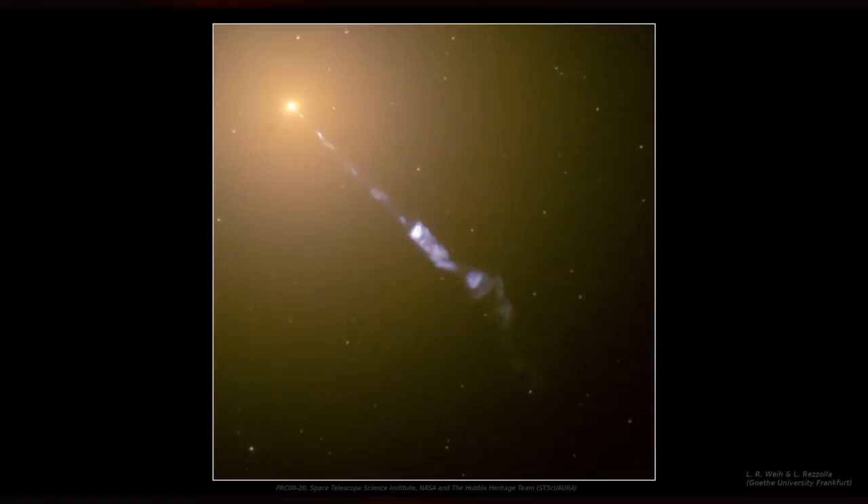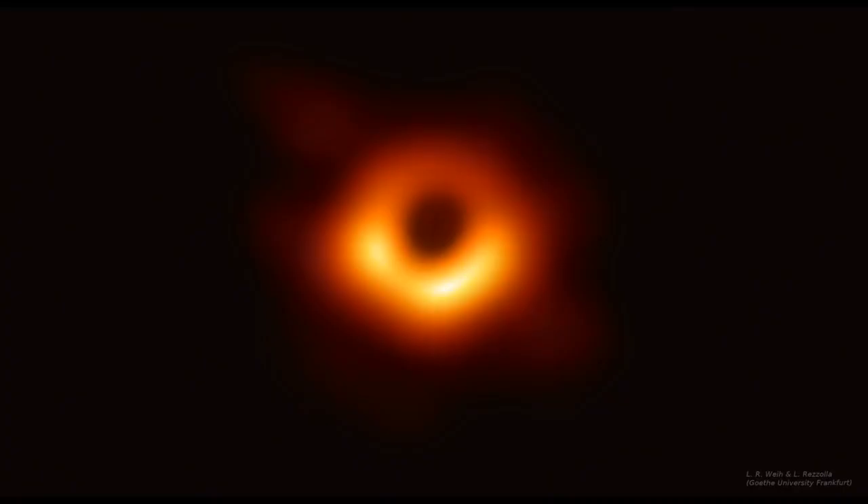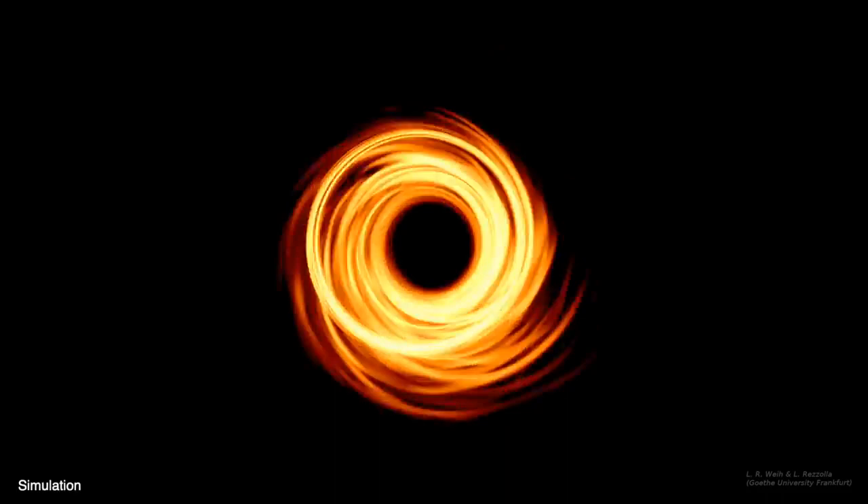It shows plasma orbiting the supermassive black hole at the center of the galaxy M87. The bright region shows where plasma is coming towards us, and since it's traveling near the speed of light it appears brighter when coming towards us and dimmer when going away.